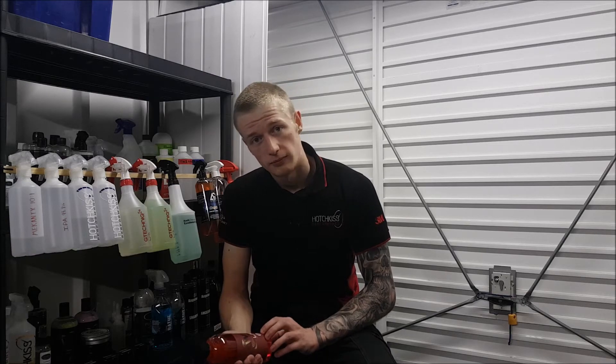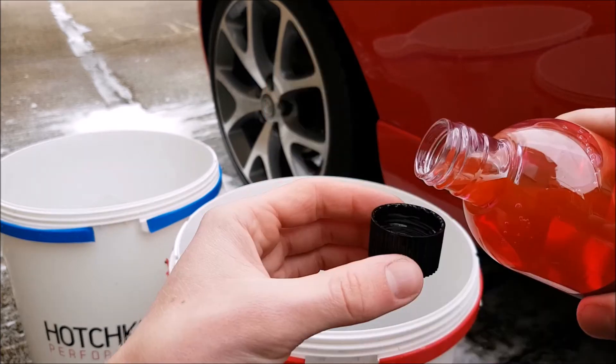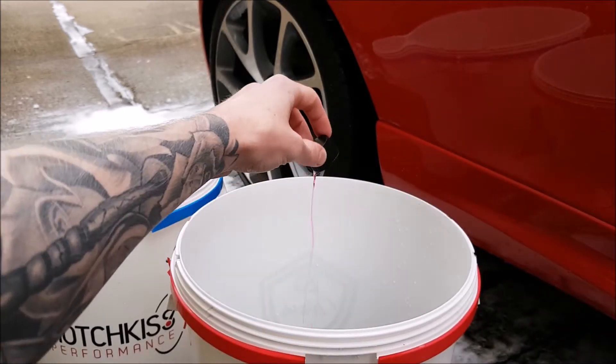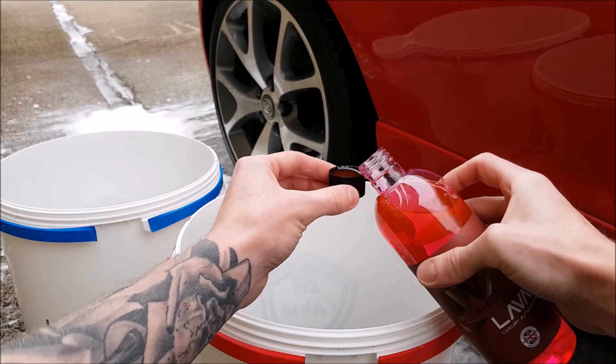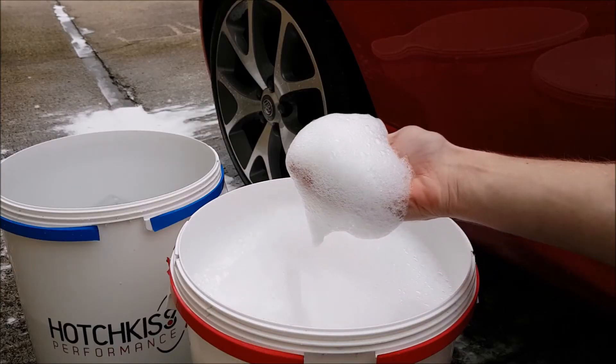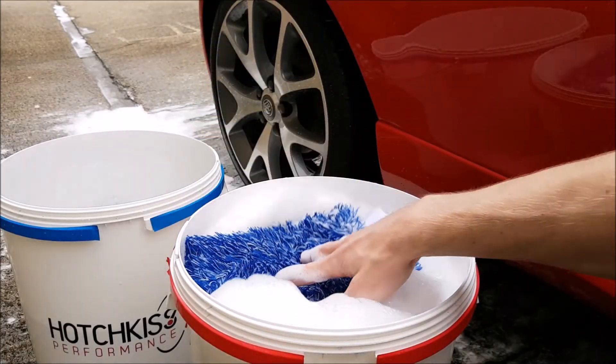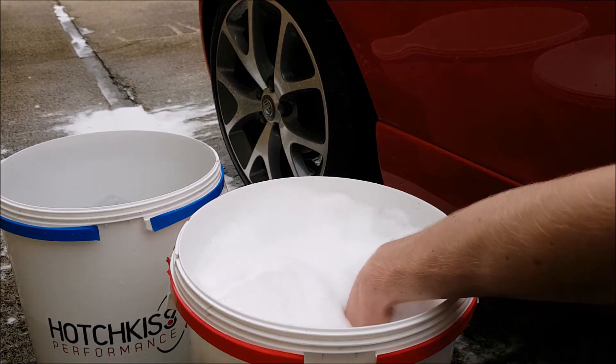When using this shampoo, Wax Planet recommend two capfuls per bucket, which is exactly what we used. A quick blast with the pressure washer produced lots of foam and suds, and these transferred over to the car no problem.